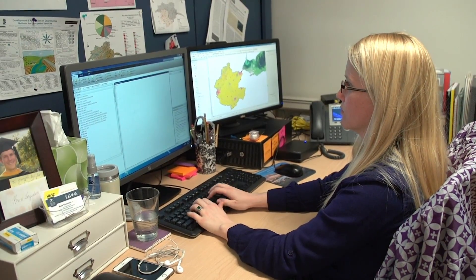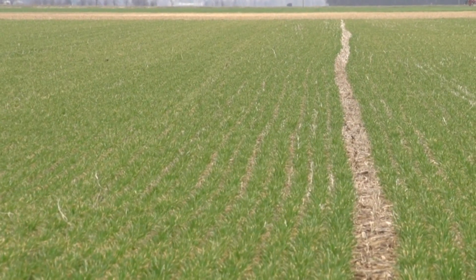Our project was to look at how you would do that, so we built a series of computer models to ask that question — models that describe how the natural world works. When we're looking at the Maumee River watershed, 85 percent of the phosphorus going to Lake Erie is coming from agriculture.